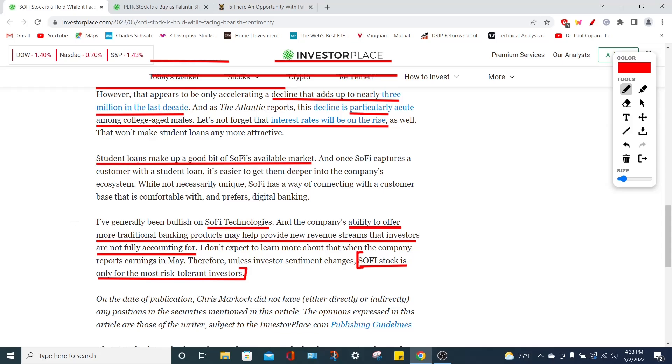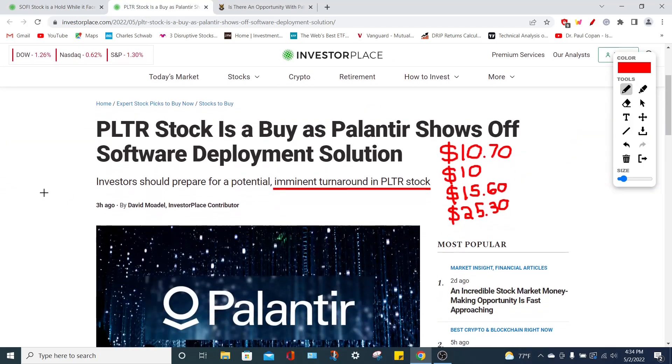Now let's move on to Palantir Technologies and determine whether it is a buy, as long as you are not already overexposed to the stock. Many investors and analysts think we could experience a PLTR stock turnaround this year. After their earnings report on May 9th, the market will give us more clarity. Right now PLTR trades around $10.70, while the most bearish analyst target is $10, the average price consensus is $15.60, and the high-end bullish target is $25.30 per share.